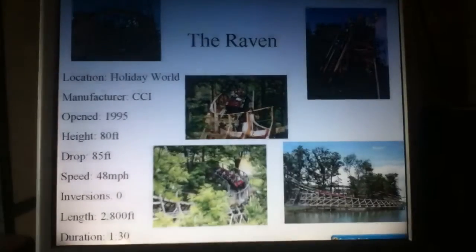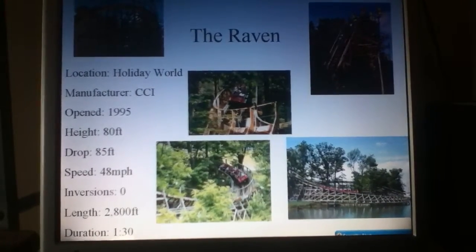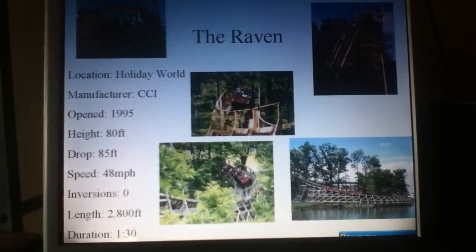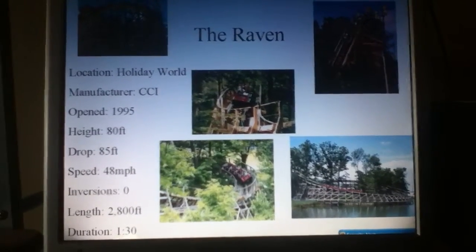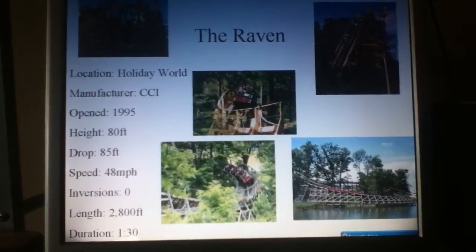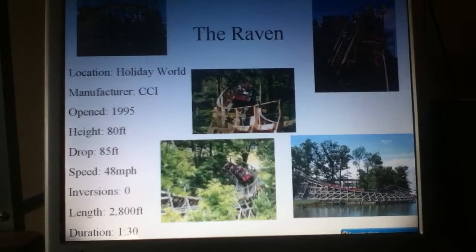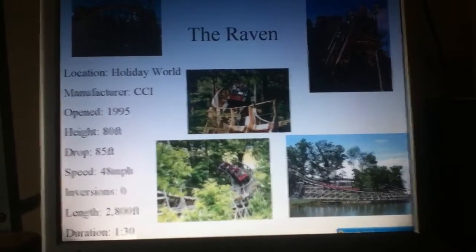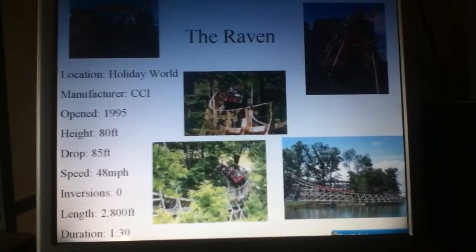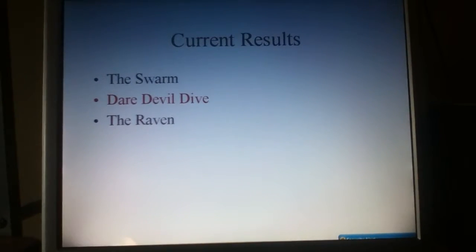We're going to be moving on here to our third coaster, the Raven from Holiday World. Now, I know a lot of people won't like me for putting this on because I usually do more of the cutting-edge thrill rides, not the classics, but this ride is still really thrilling. It goes over a lake — that's different. It's got some good airtime, it sends you into a tunnel. The stats aren't in favor of the ride, but it's still a very excellent ride. But it cannot overturn the other two.